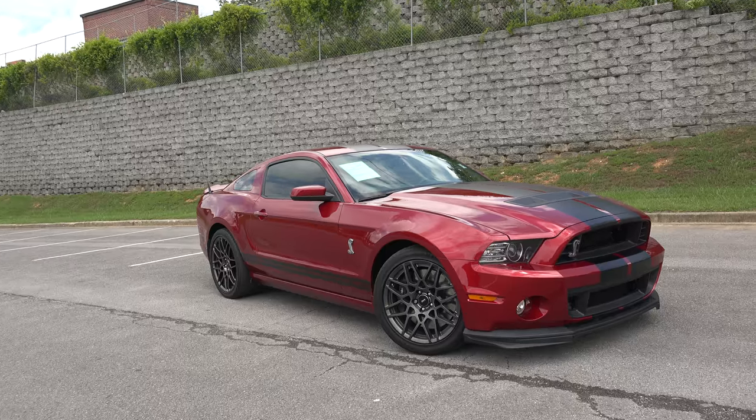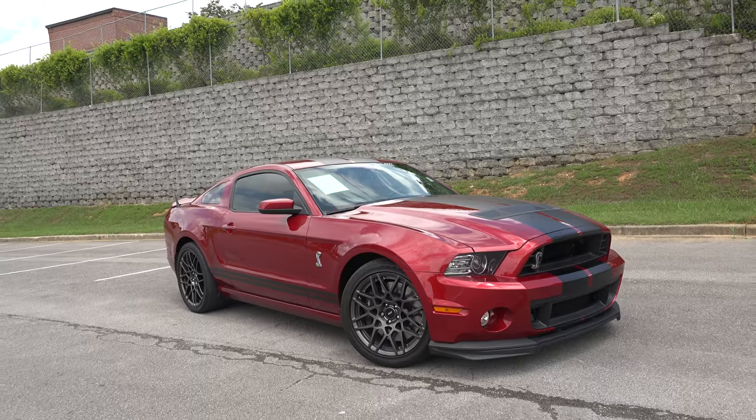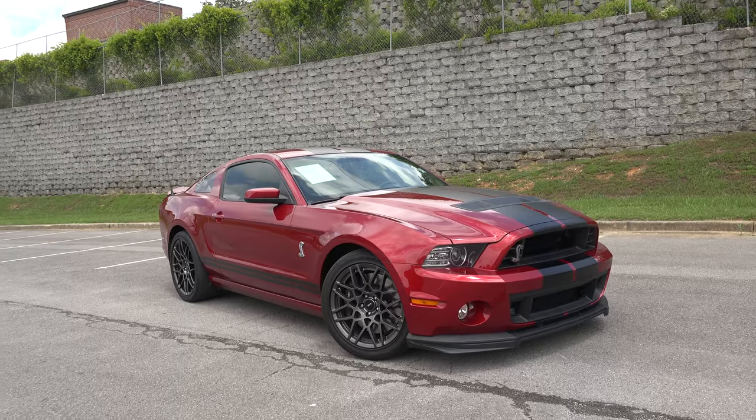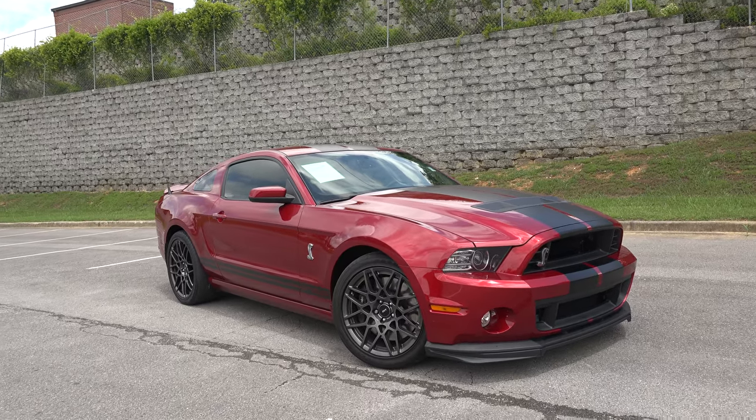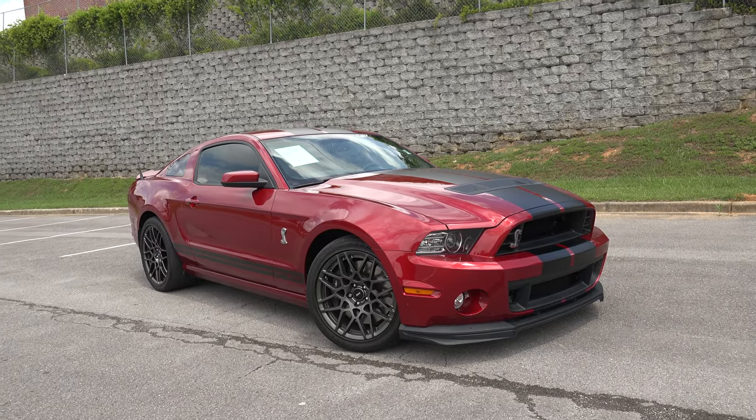It's a 2014 Shelby GT500, available right here at Town & Country Ford in Bessemer, Alabama. This thing is incredible, and if you think you can handle it, come on down. If you have any questions, give us a call at 205-491-0000. Thanks for watching and have a great day!